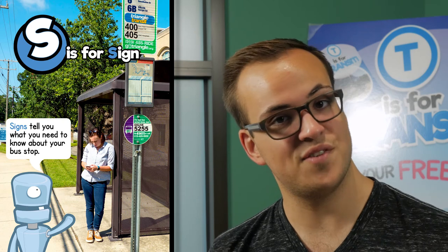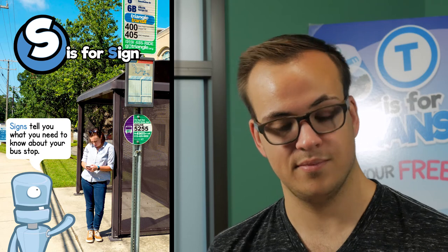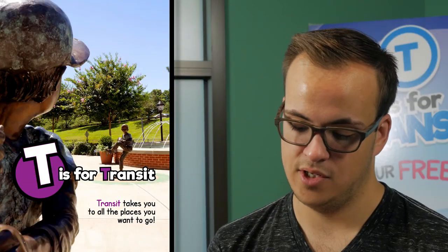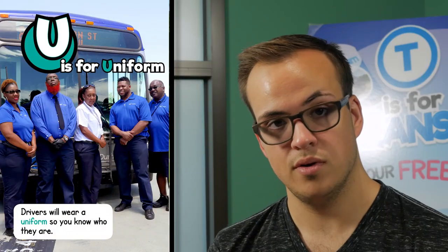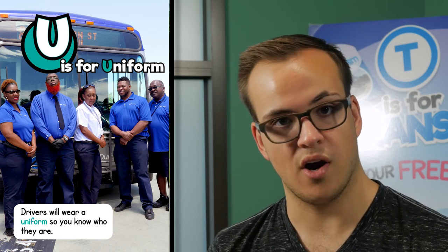S is for sign. Signs tell you what you need to know about your bus stop. T is for transit. Transit takes you to all the places you want to go. U is for uniform. Drivers wear a uniform so you know who they are.